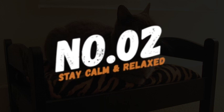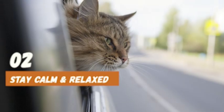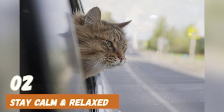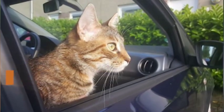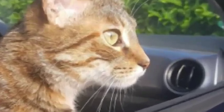Number 2: Stay calm and relaxed. Cats can sense your emotions, so if you're anxious or stressed, they'll pick up on it and become more anxious themselves. Stay calm and relaxed during the car ride, and speak to your cat in a soothing voice to help keep them calm as well.